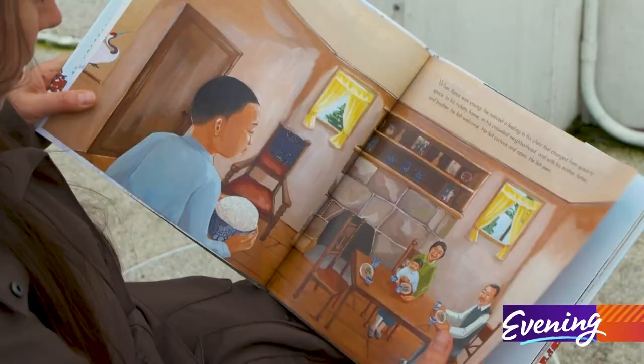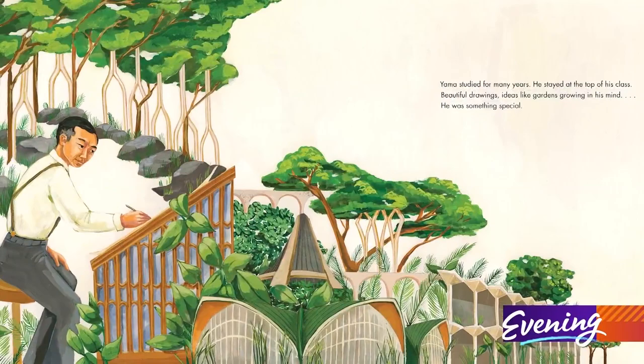Minoru looked to nature to make buildings that felt open and welcoming. He really wanted to design buildings at a human scale where people could feel relaxed, feel inspired, feel uplifted.